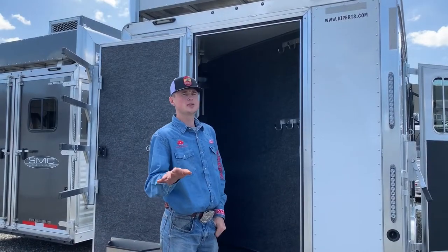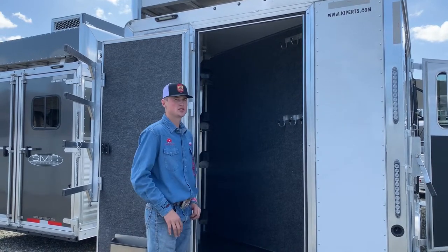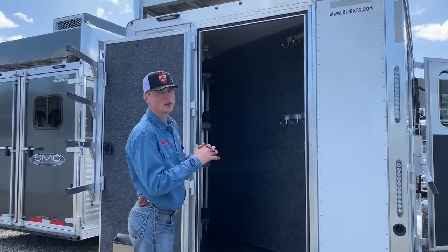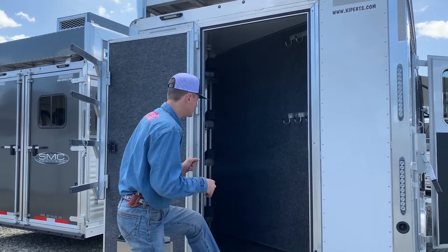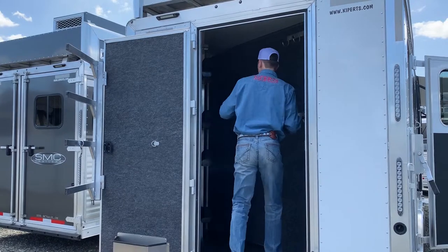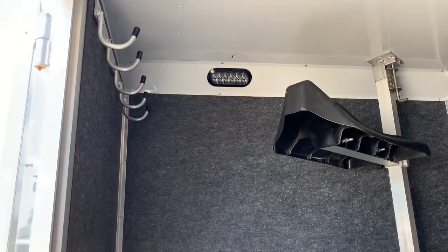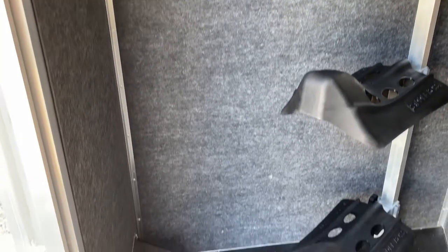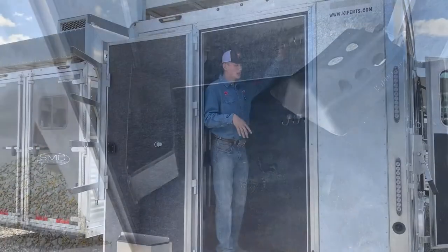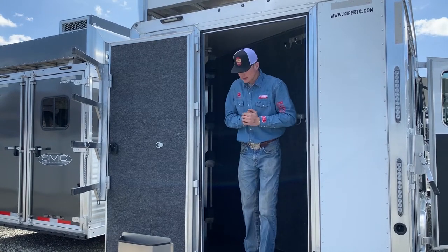How many times have you been traveling and had too small of a tack room? With our new SMC trailer with the side load, we have revolutionized how big your tack room is going to be and how much you can put in it. We're going to have four saddle racks in here that you can pull out or adjust to change everything around. We're going to have two sets of bridle hooks on this side and two sets right here, plus plenty of storage in this corner and a brush box on the inside.